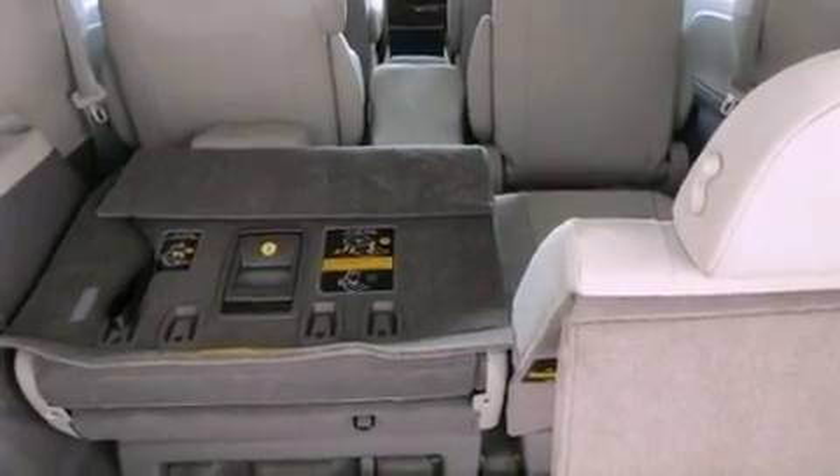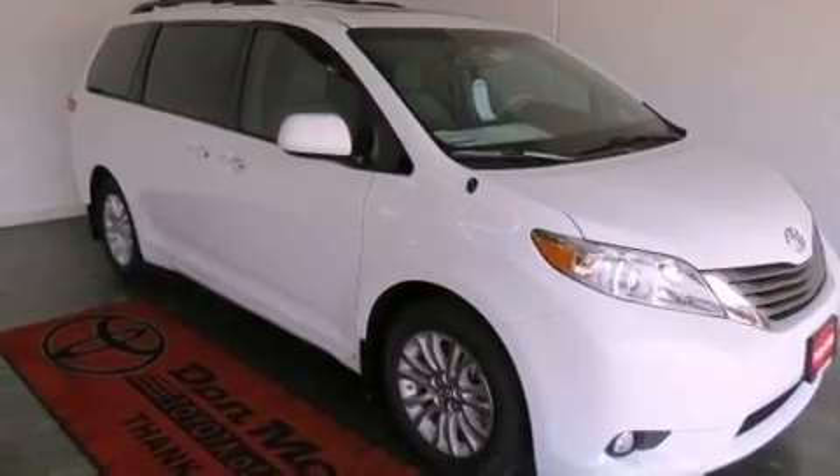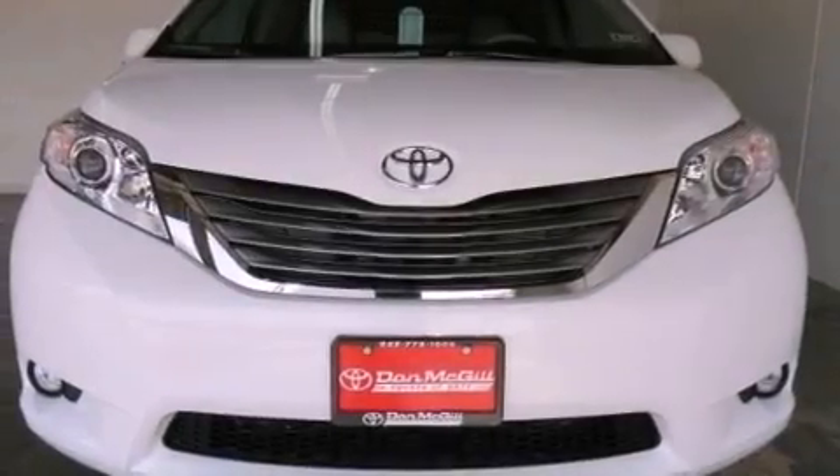Front fog lights, and the Homelink transceiver can be programmed to use the same frequency as your remote opening devices, such as the garage door, the entry gate, or even the living room lights, enabling you to control them right from the driver's seat.